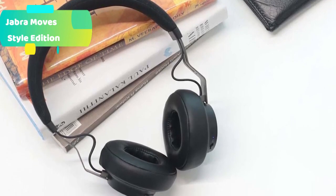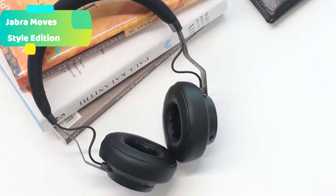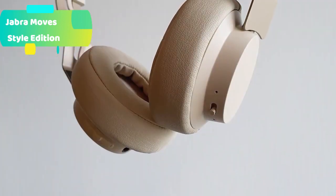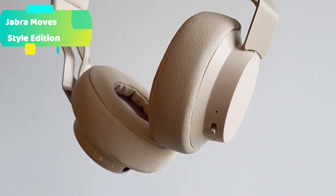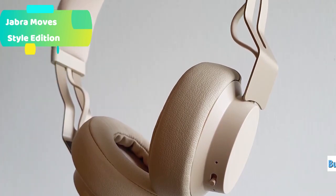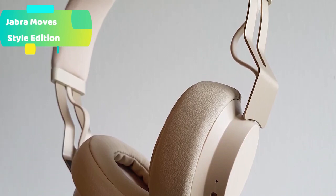The ultralight, comfortable headband makes the headphones so comfortable you can wear them all day, so you never need to stop the music. If you run out of battery or can't connect wirelessly, simply attach the included 3.5mm cable.